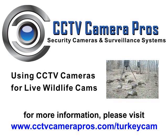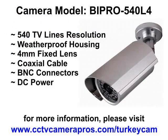The BIPRO 540L4 CCTV security camera is used in this particular installation. It features 550 lines of resolution, a weatherproof housing, a 4mm fixed lens, a Sony sensor, and 36 infrared LEDs for night vision surveillance.